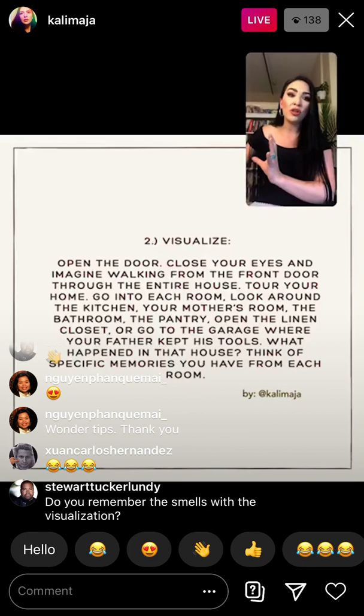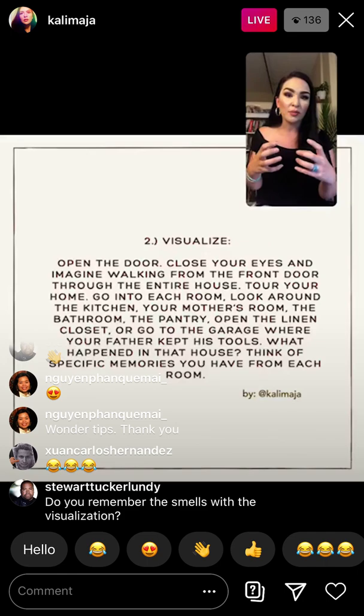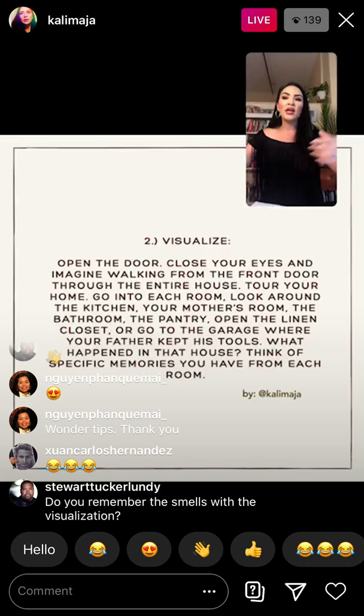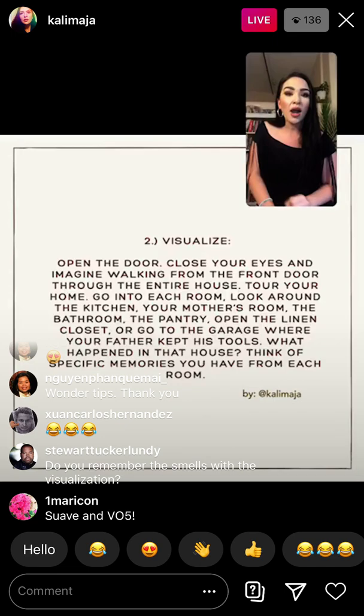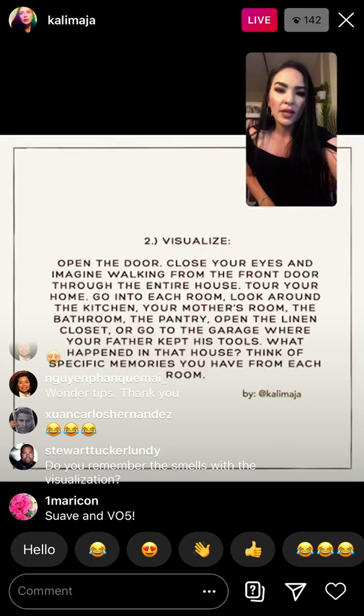Now think about the common areas — memories and things that would have happened in the living room, the dining room, or the patio: any shared spaces with other family members. Once you've absorbed all of that, I want you to exit your house again. What do you grab as you're leaving? Do you grab your jacket from the coat rack? Is your mom taking you, or your dad, or a sibling, or your grandma? Who is going out of the house with you? Visualize all of that.